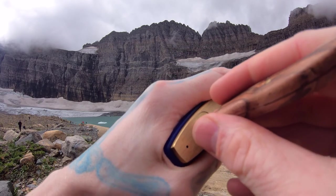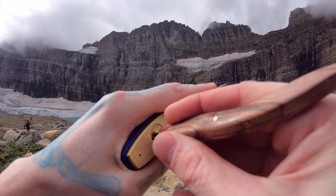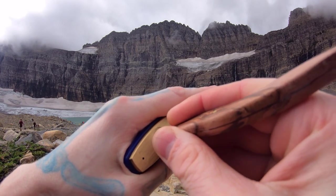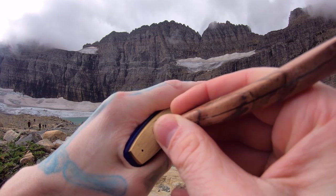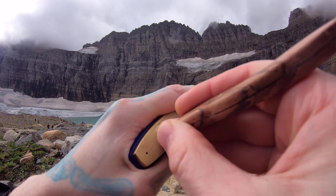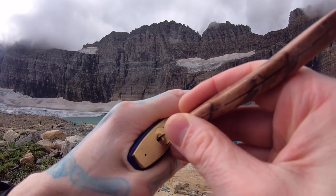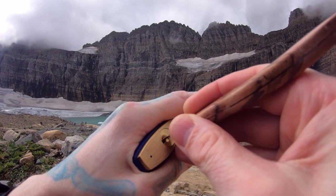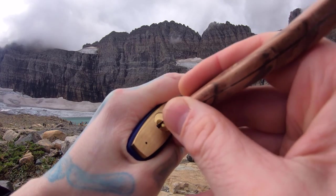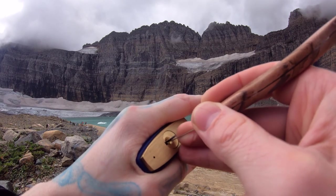Let's start in the back. Pin 5, pin 4, pin 3 feels like it's binding. There we go — pin 3. Pin 2 feels really stiff. Let's leave it alone.